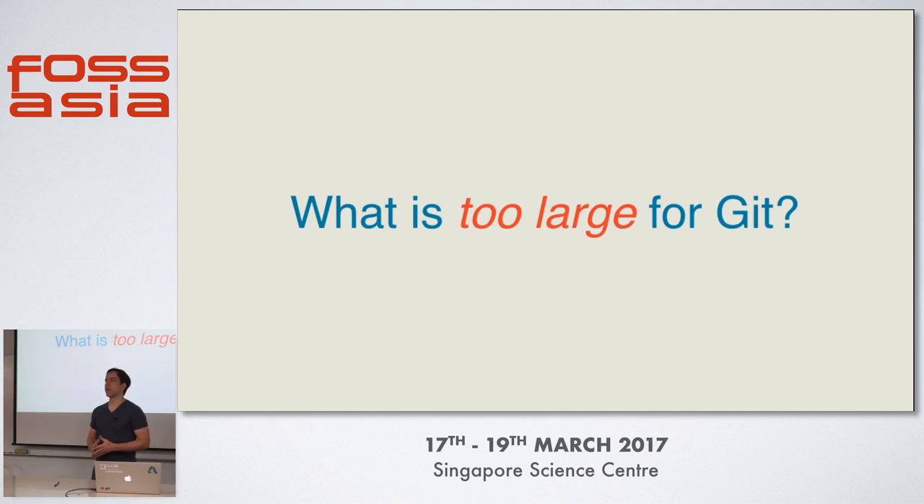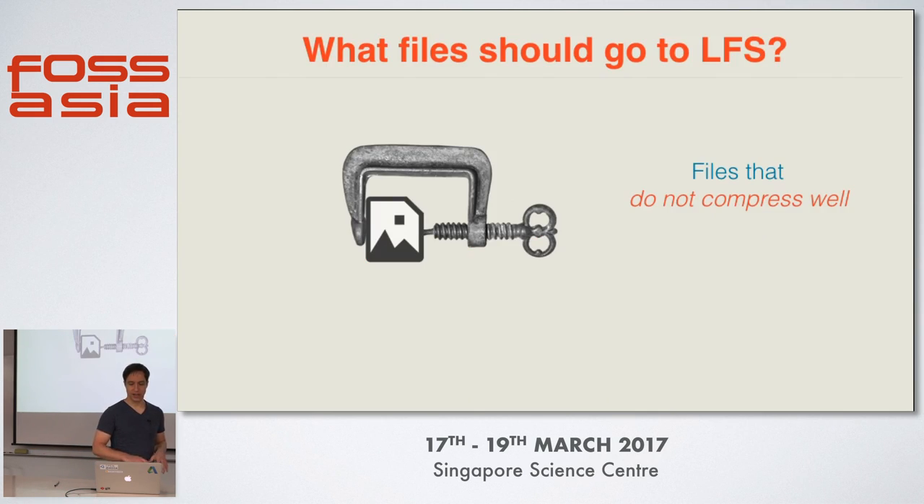When I introduce Git LFS to a team, the first question I get is: what is too large for Git? What files actually need to go into Git LFS? In general, files that do not compress well should go to LFS. Git is made for text and source code, so if you have a large text file — say a 10-megabyte XML file — that might not be a problem because Git compresses all content and a large XML file can usually be compressed very well. So adding it to your repository probably won't increase the size that much.